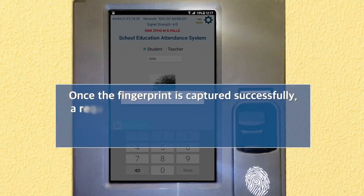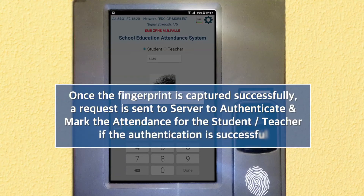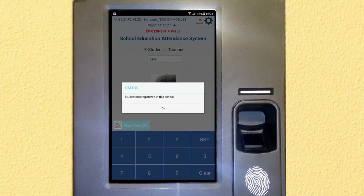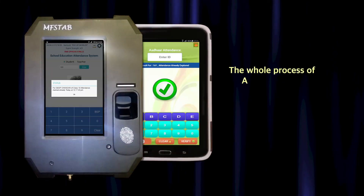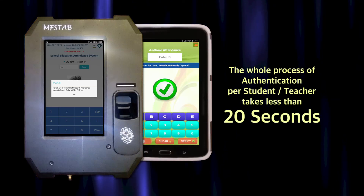Once the fingerprint is captured successfully, a request is sent to the server to authenticate and mark the attendance for the student or teacher. If the authentication is successful, based on the data entered, the authentication response and status of attendance marked for the day are displayed. The whole process of authentication per student or teacher takes less than 20 seconds.